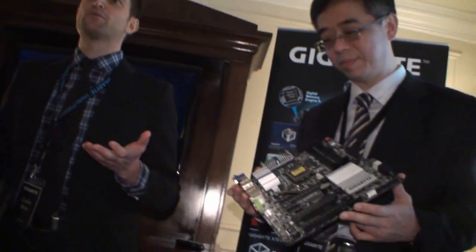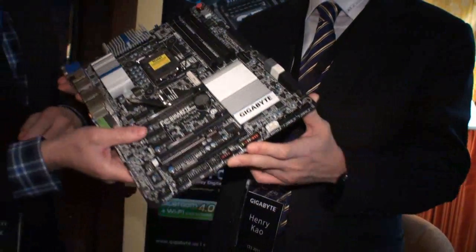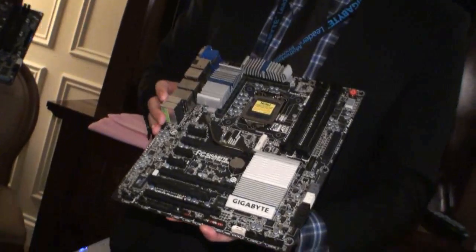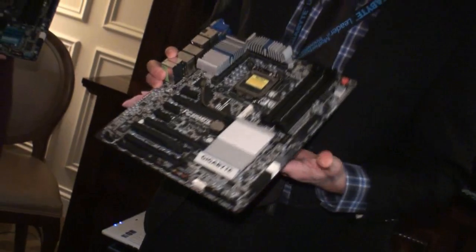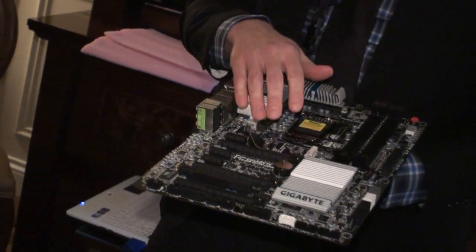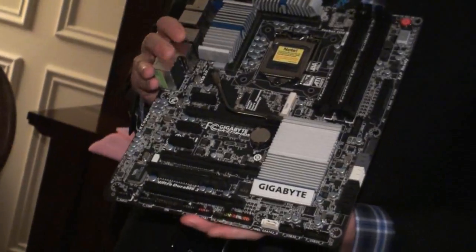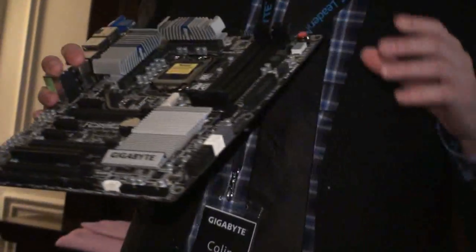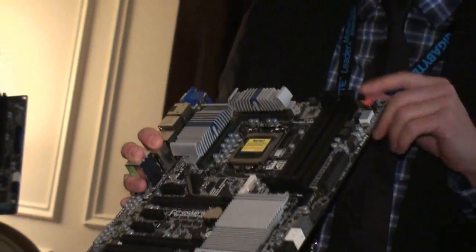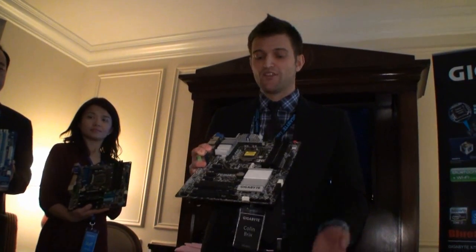And then of course we have our full range of motherboards. We normally do our product segmenting by numbers, and our highest is going to be our UD5 — this is the Z77X UD5H. On all of our series for this new platform, we're going to include mSATA on board, as you can see here. We've also brought features from our overclocking motherboards: dual BIOS with on-board DIP switches to switch between BIOSes, power buttons, clear CMOS, reset, debug LEDs on all boards, and voltage read points for the different components.